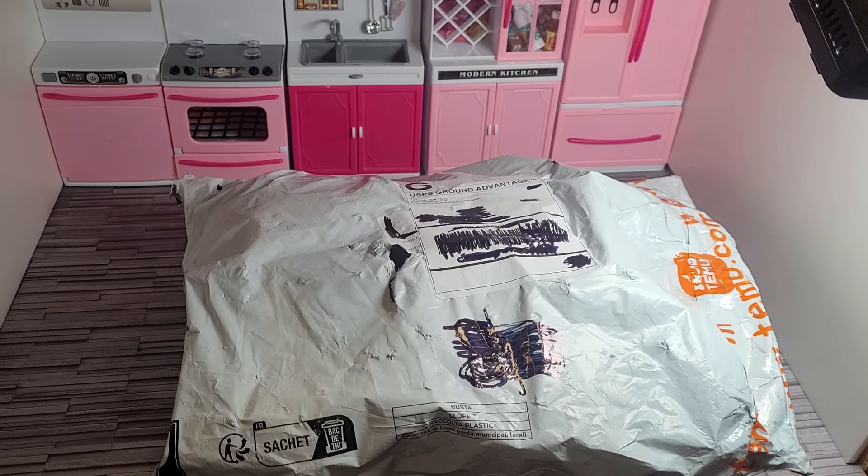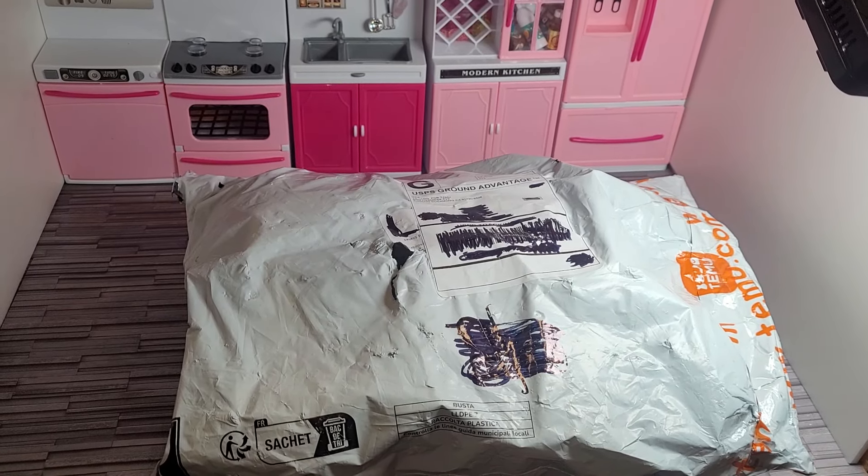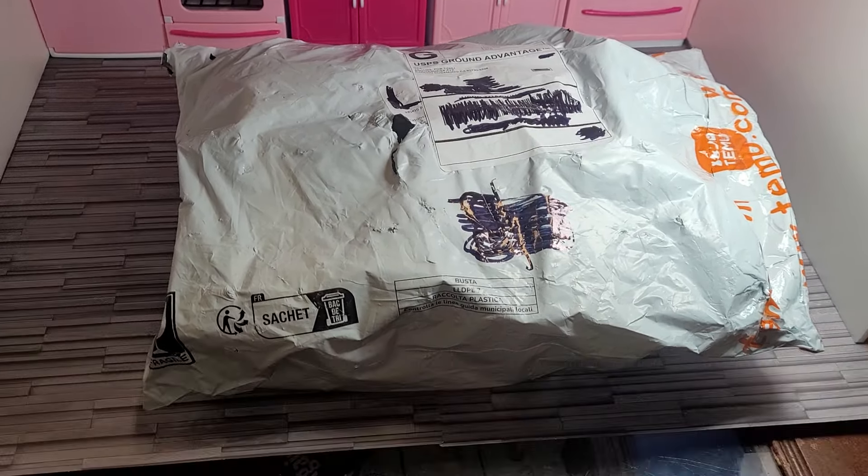Hi everyone, it's BB. I'm about to open a package from Temu. Let's see what we have.